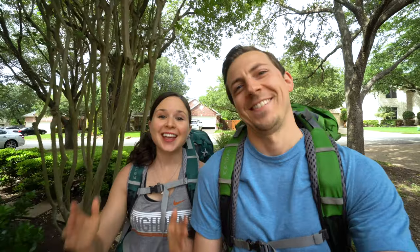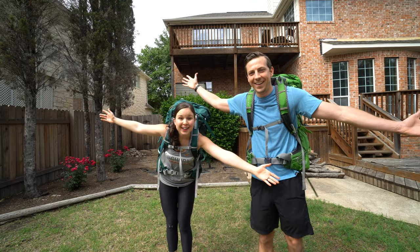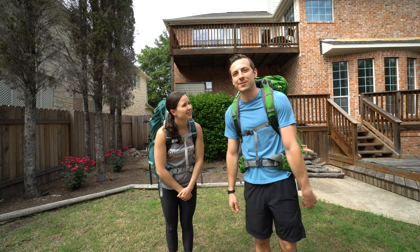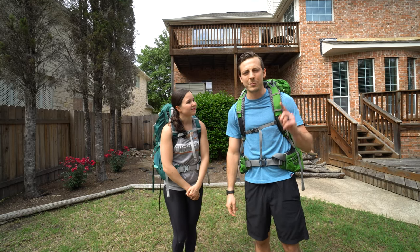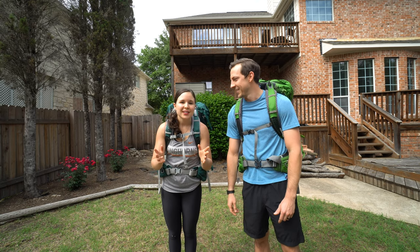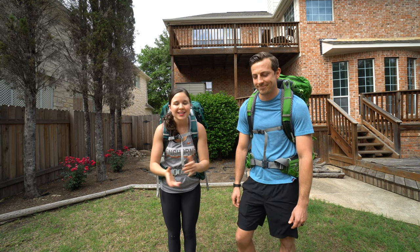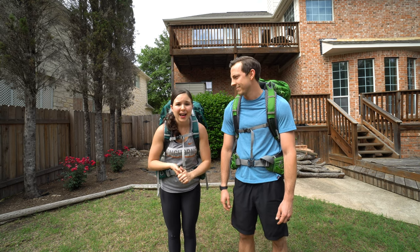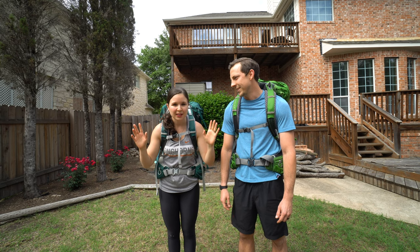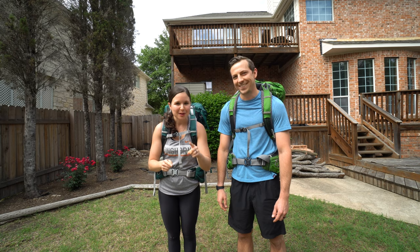Today we are going on a big adventure. We're going camping in my parents' backyard. In case you missed our last few posts, we've stopped traveling and for the past five weeks we've been quarantining at Katherine's parents' house in Austin. One of the things we've missed most about traveling full time — besides actually getting to do fun things — is camping, being outside, hiking, all the outdoor things that we love to do. So we thought it would be fun to go camping from the safety of my parents' backyard.